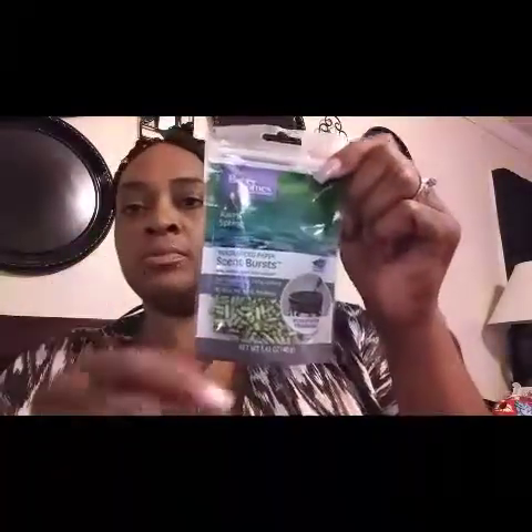Next I have these paper scented burst fragrance pods that go in your wax burner. I got Rainy Spring, Orange Cream, two in Cashmere — cashmere smells so good — Cinnamon Spice, and Vanilla Burst. These are all fall scents and they smell amazing.